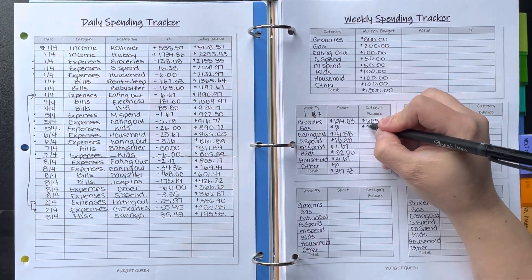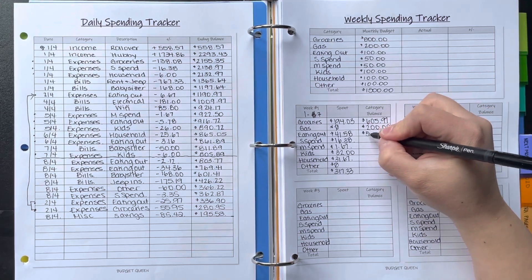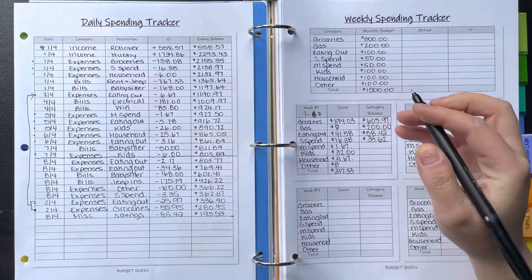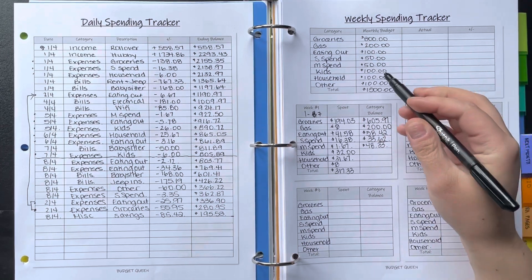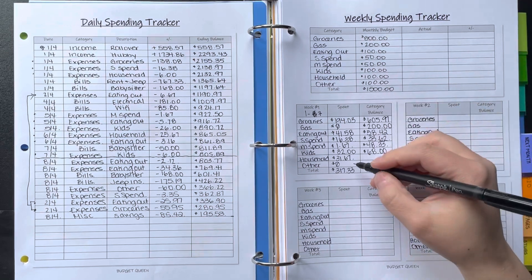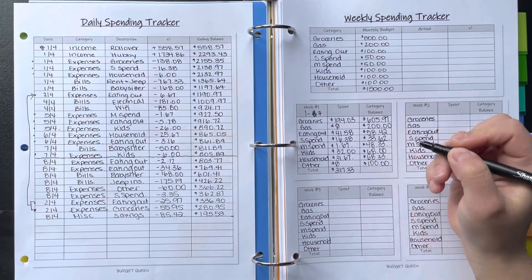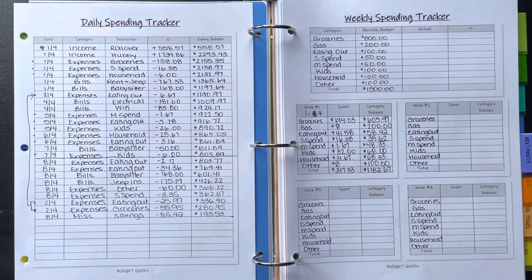Gas: $200 budget, spent zero, so $200 remaining. Eating out: $100 budget minus $41.58 leaves $58.42. Husband's spending: $50 minus $16.38 leaves $33.62. My spending: $50 minus $1.67 leaves $48.33. Kids: $100 budget minus $32 leaves $68. Household: $100 budget — I need to fill that in. Other: $100 budget, spent nothing, so $100 remaining.